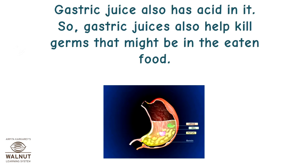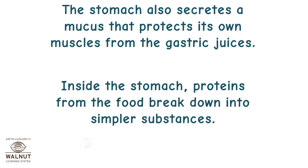Gastric juice also has acid in it, so gastric juices help kill germs that might be in the eaten food. The stomach also secretes a mucus that protects its own muscles from the gastric juices. Inside the stomach, proteins from the food break down into simpler substances.